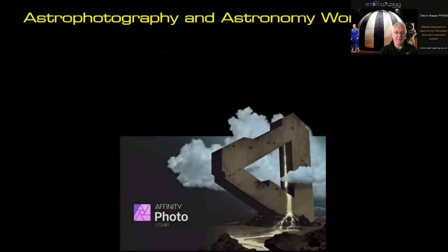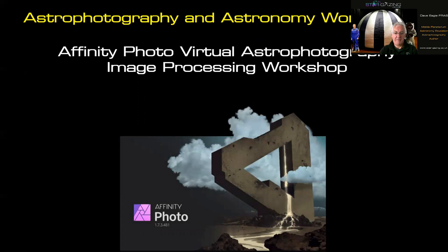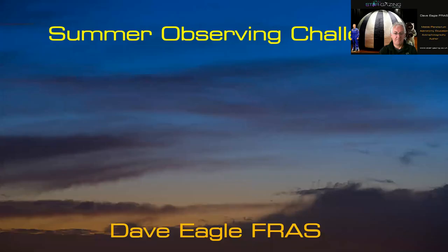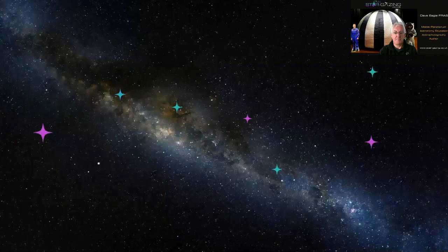I'm running an Affinity Photo virtual astrophotography image processing workshop on June 27th between 10am and midday, where I'll take you through the tools and how to use them for processing astrophotography images. So there are my summer observing challenges — I hope you've enjoyed them. Follow me on social media and YouTube, and hopefully get out observing!